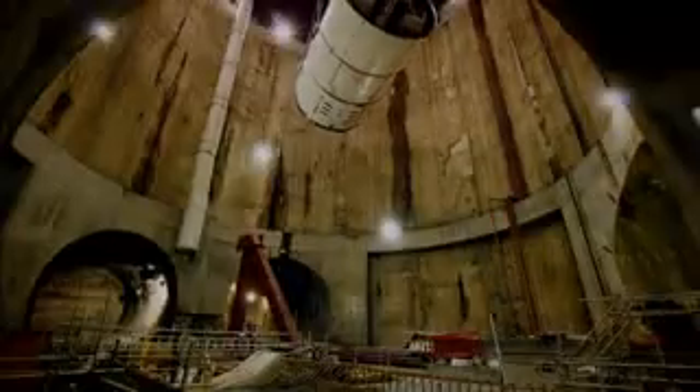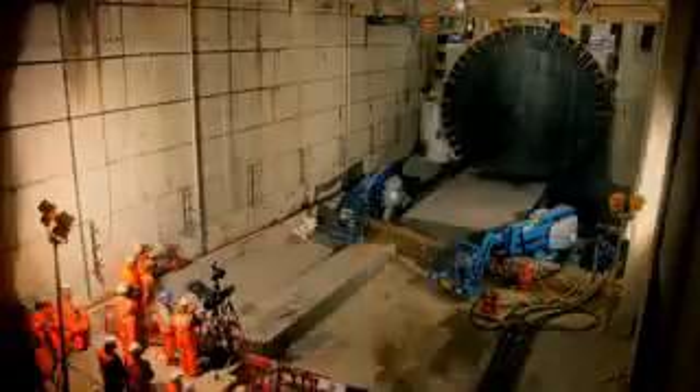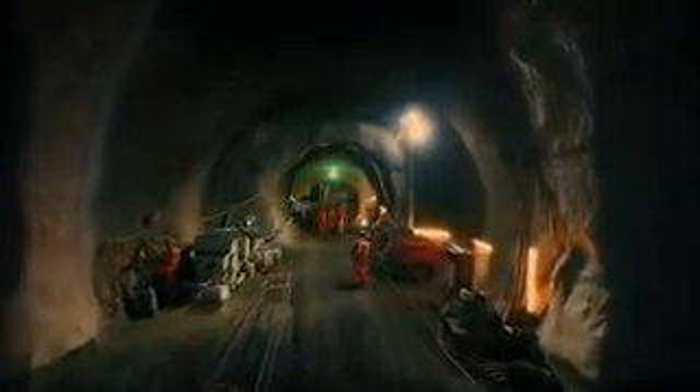For the last three years, eight giant drilling machines like this have been excavating the earth to create the tunnels that Crossrail's trains will run through. Crossrail is a story of huge moments and giant accomplishments.